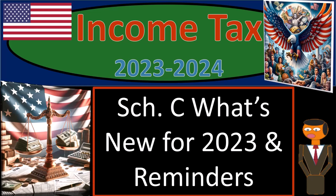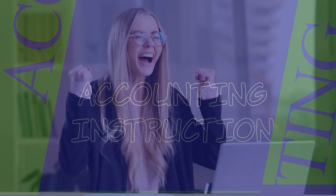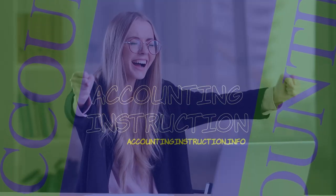Income Tax 2023-2024, Schedule C — What's New for 2023 and Reminders.